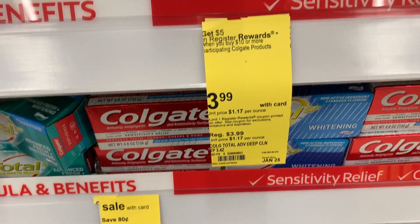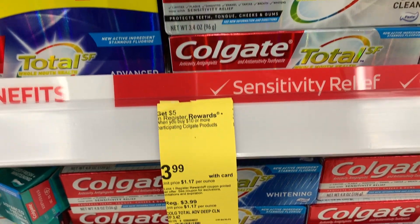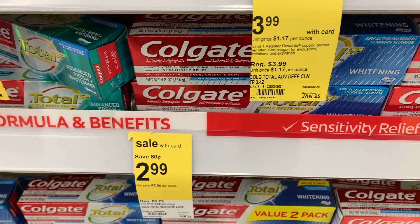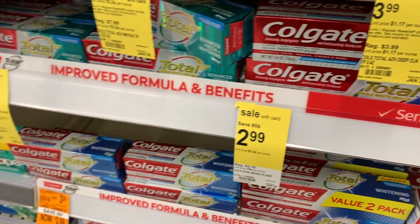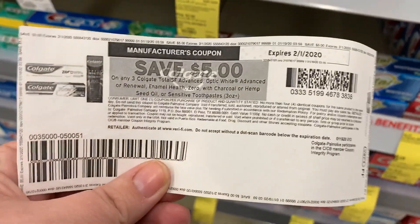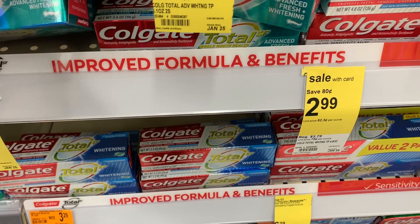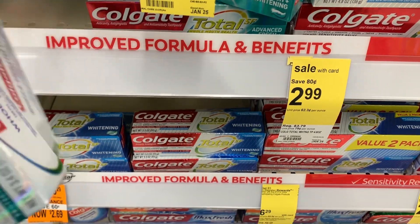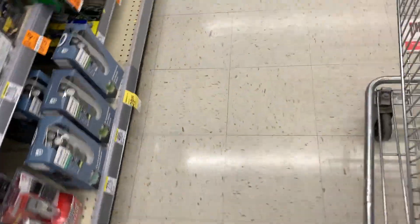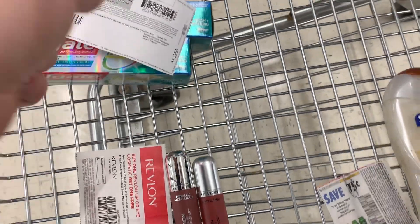Then we're going to grab some toothpaste. When you spend $10 or more in Colgate products, you will get a $5 register reward. Make sure that you grab one that says $3.99 on it with the register reward tag. I'm going to use this $5 off three paper coupon — there's a digital one available as well — and then the $5 register reward will come out. There are a lot of different prices: $4.99, $2.99 — just make sure you grab the $3.99.